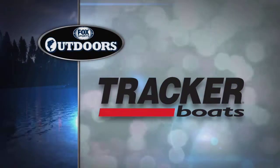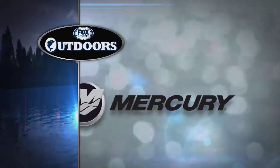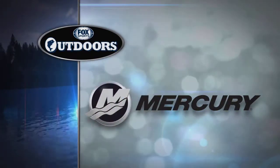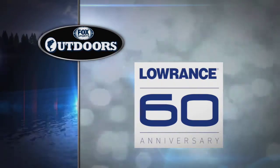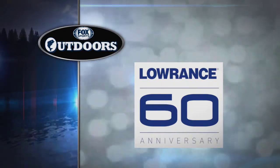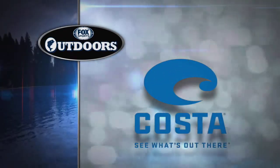Fox Sports Outdoors is brought to you by Tracker Boats — it's more than a boat, it's a Tracker. Mercury Marine, go boldly. Lowrance Electronics, celebrating 60 years of fish finding excellence — find, navigate, dominate. And Costa Sunglasses, see what's out there.